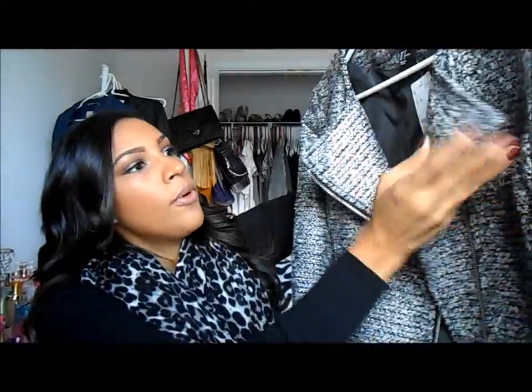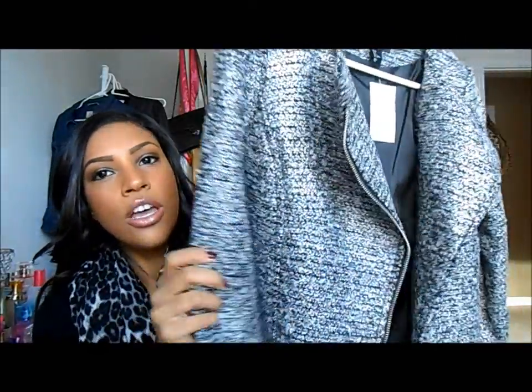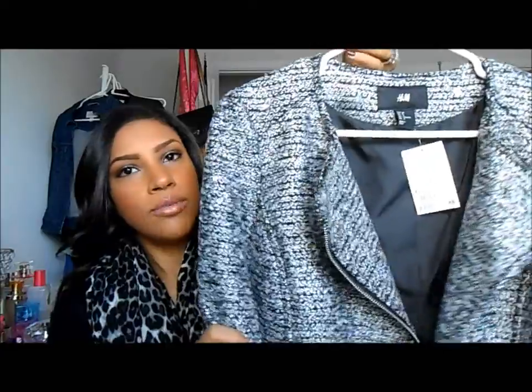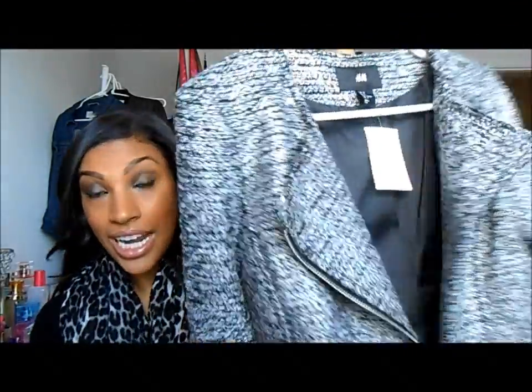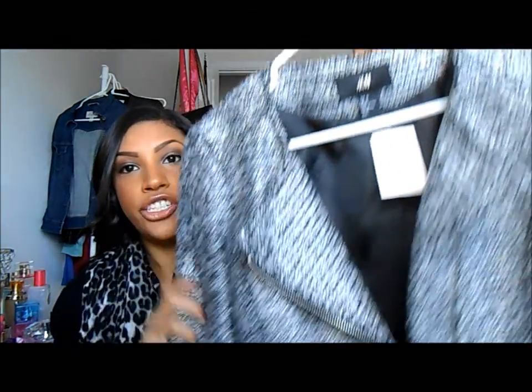I saw a couple of outfit posts — not this specific jacket but some celebrity posts — and I just loved that style so much, so I tried to find it. I found this one at H&M and it was only $29.95. I research to see if I can find a good deal, and this was the cheapest I found with this quality. I think the quality is amazing, so if you're interested it's $30. Lana Del Rey was wearing it in one of her H&M ads.